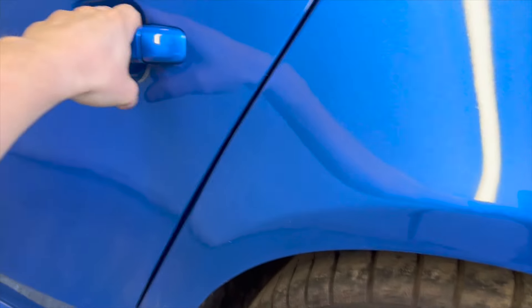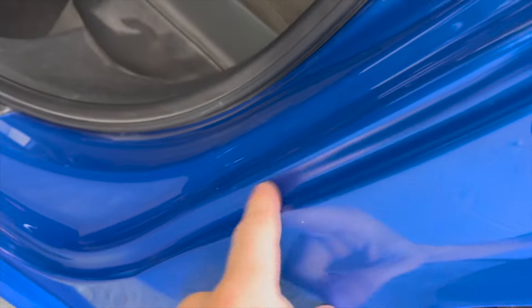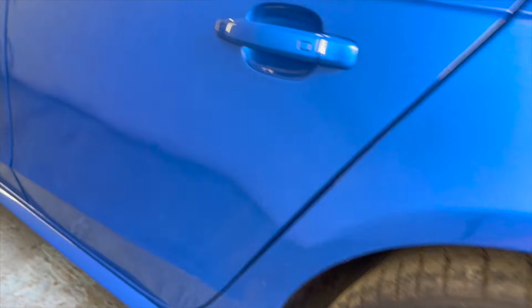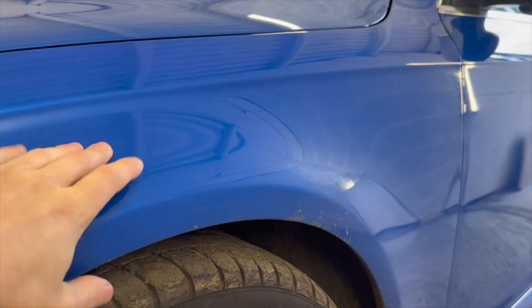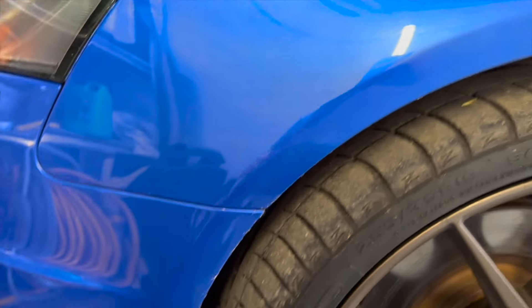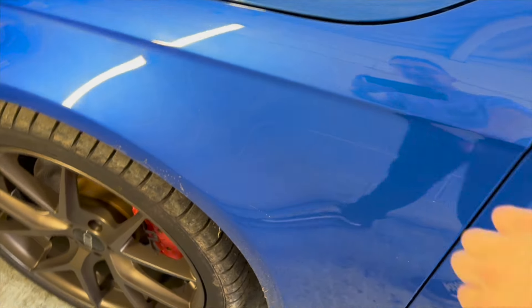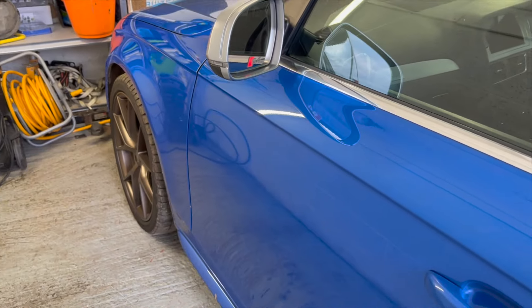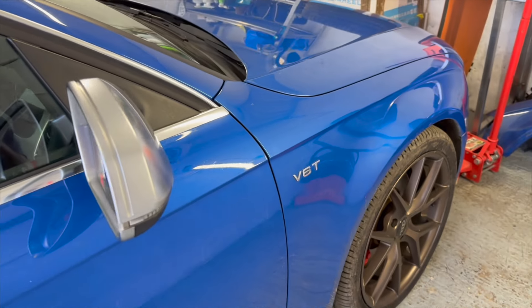So the door has been repaired and painted, the sill has been done and no longer protrudes into the door, along with the passenger side door. The wing has now been painted as well, and the blend into the front bumper. One thing — do you think we should keep the wing badge-less for a cleaner look, or does it look better with the badge? Let us know in the comments.